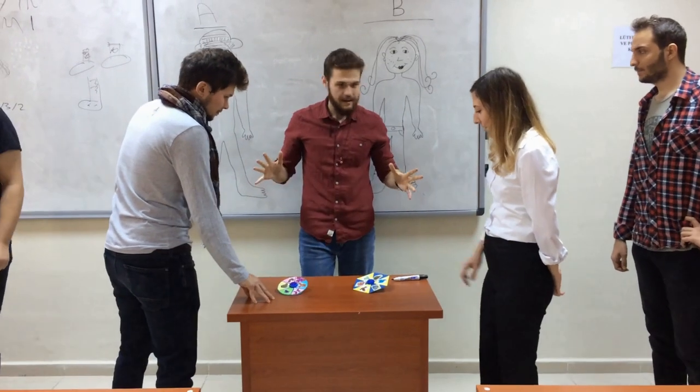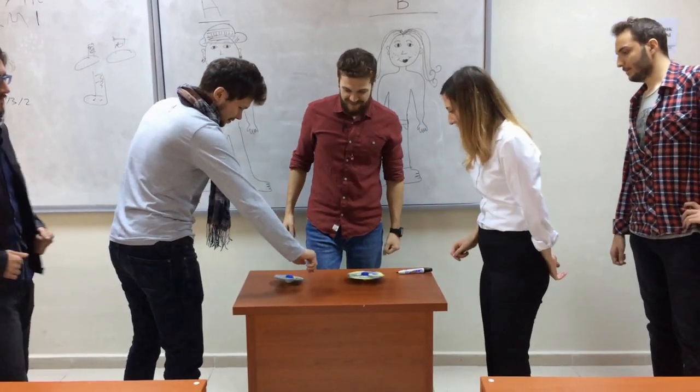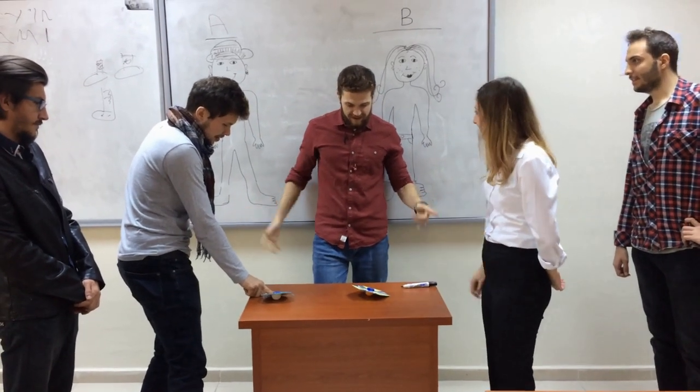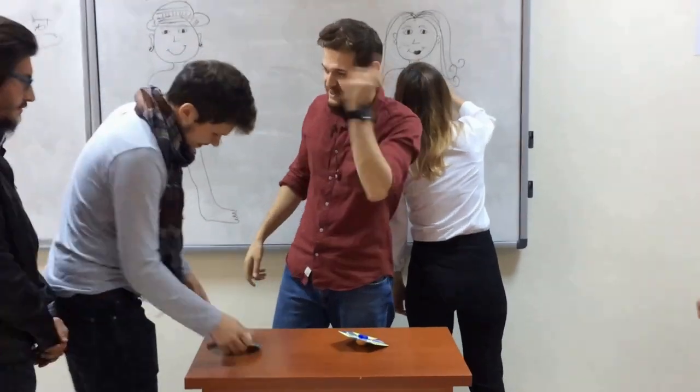Okay, are you ready? Yes. Okay, let's spin. Stop. What is it? It's a shirt — it's hard. Correct. Okay, it's wrong. No. Go back.